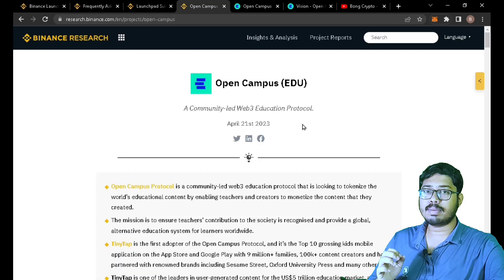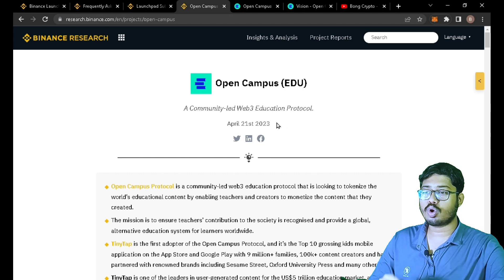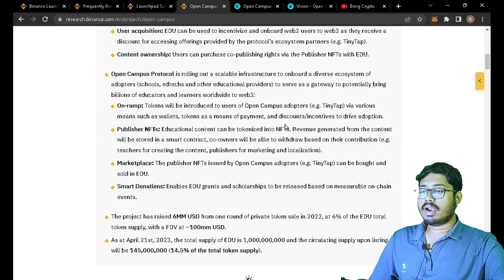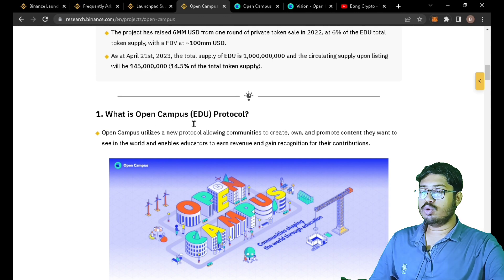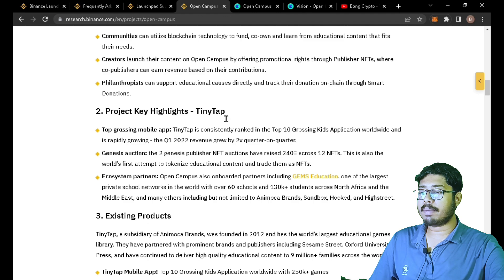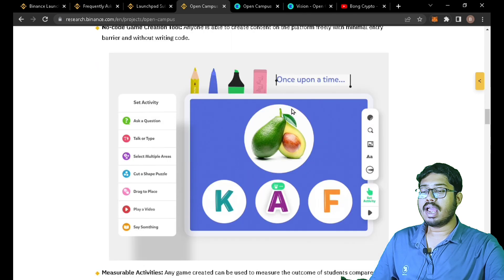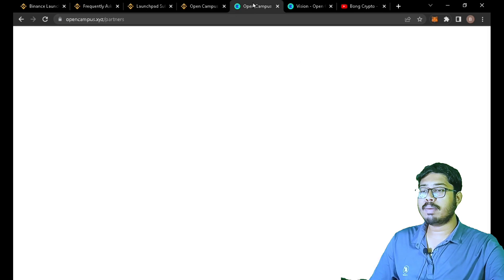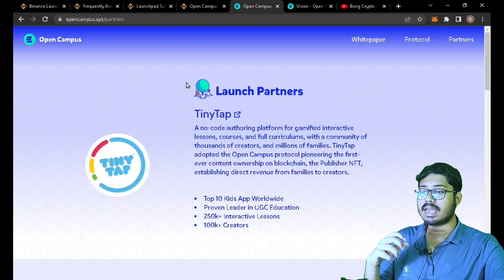The research has been related to this project, which will launch the token. The research material covers the blockchain education system, which will be launched and found across the country. This is essentially a blockchain education system.